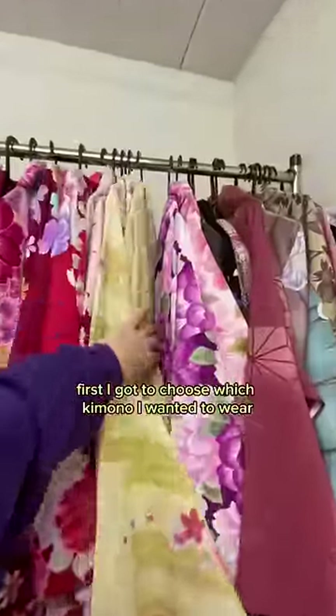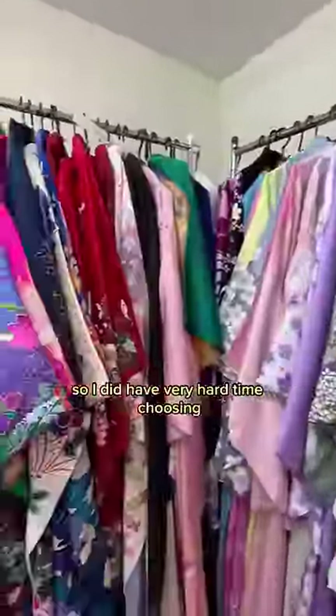First, I got to choose which kimono I wanted to wear. There were so many nice options so I did have a very hard time choosing.